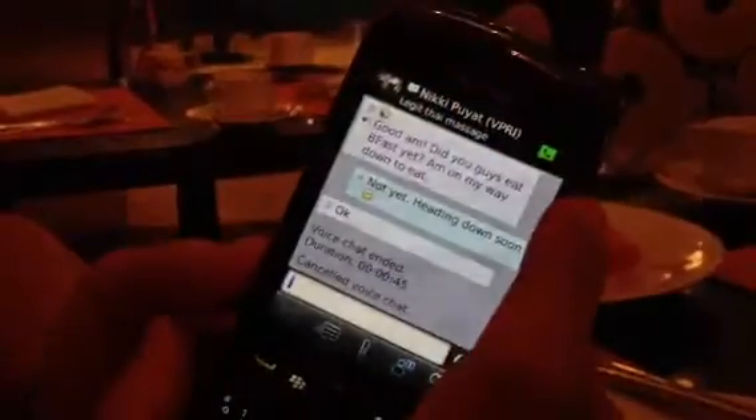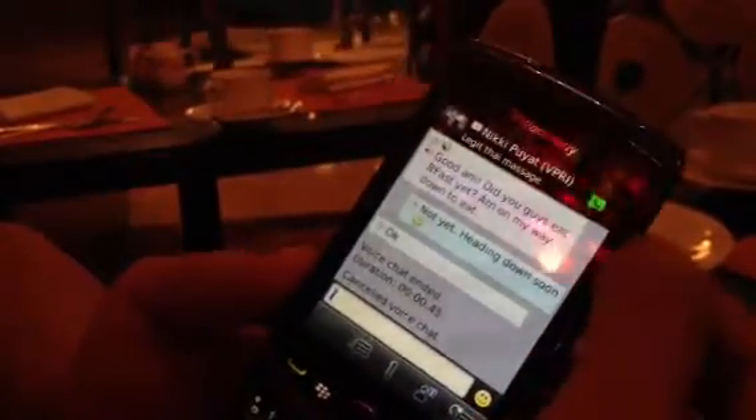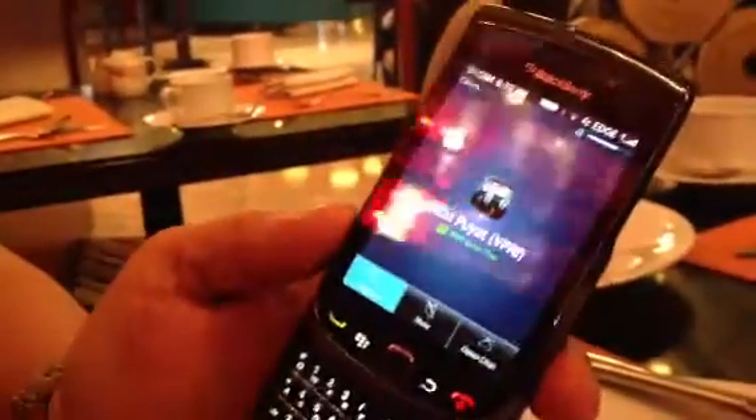To use the BBM voice, you need to make sure that you're online first. And then that icon has to turn green so that the person you're calling indicates that he or she is online too. But since this is a touch phone, I can just touch that and I will automatically call Nikki.